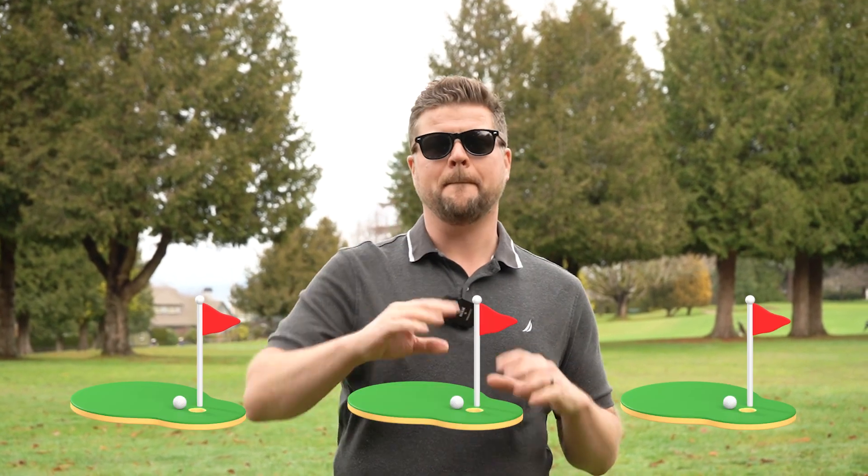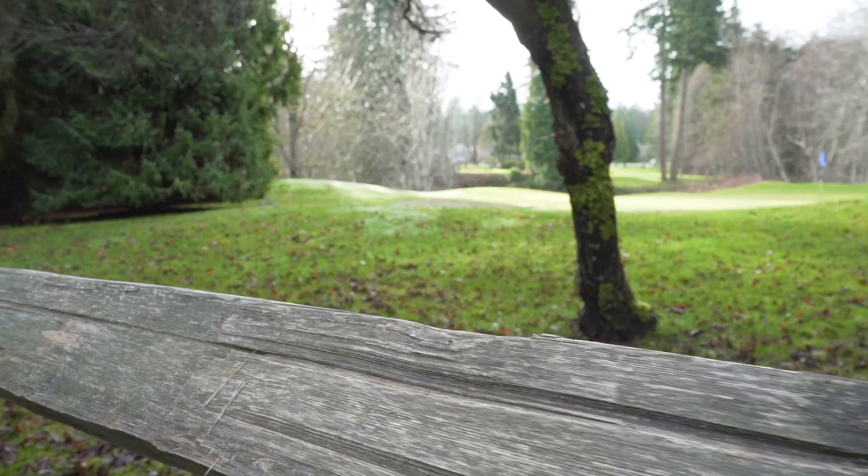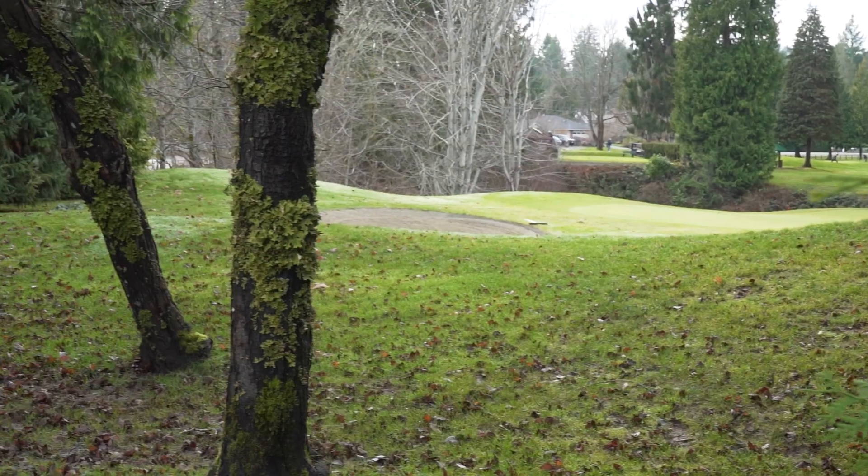Another great way to stay active in Qualicum Beach is the many golf courses we have here. Qualicum Beach itself is home to not one, not two, but three beautiful golf courses, and the Oceanside region as a whole adds several additional golf courses as well. So this is definitely a golf community and a great way to keep active.